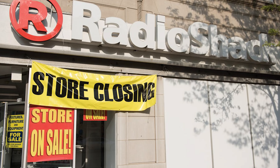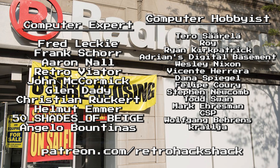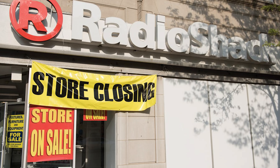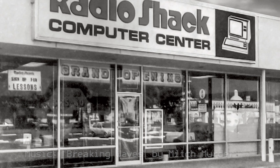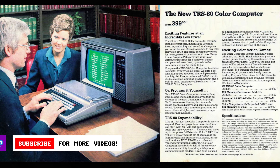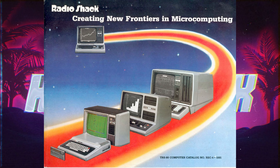Radio Shack, once a beloved store and strip mall mecca for all things electronic, went through bankruptcy in 2017, resulting in the shuttering of most of its retail locations in the United States. However, in the late 70s and early 80s, it was the place to go to buy a personal computer. After releasing the successful TRS-80 in 1977 and the Color Computer in 1980, the Tandy Corporation, parent company of Radio Shack, was looking for the next big thing in personal computing that they could put on their shelves.